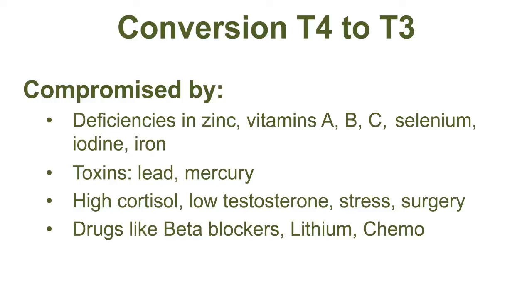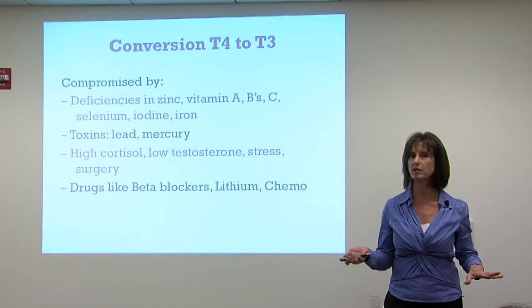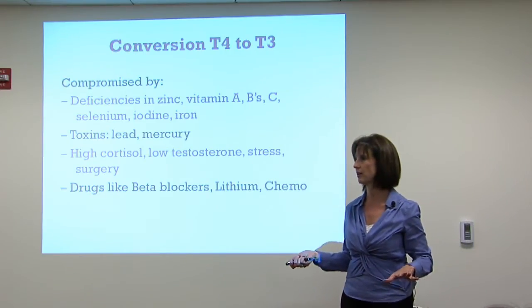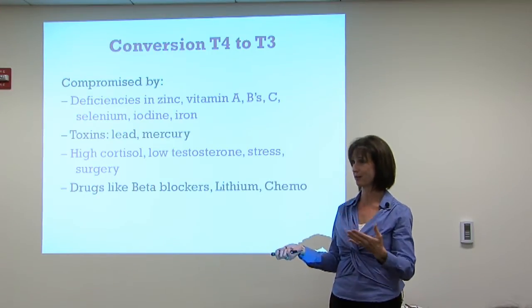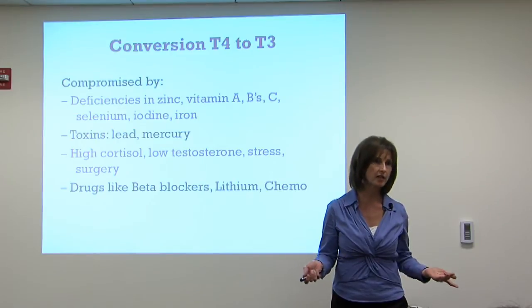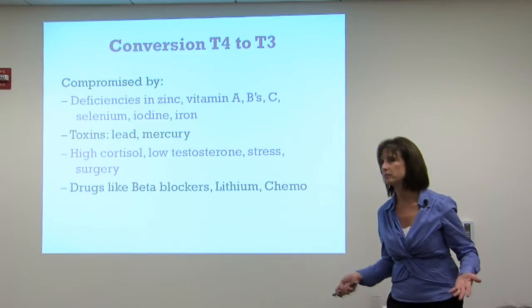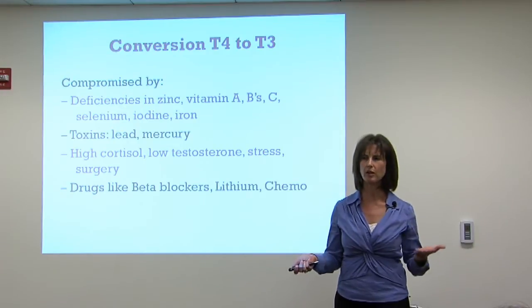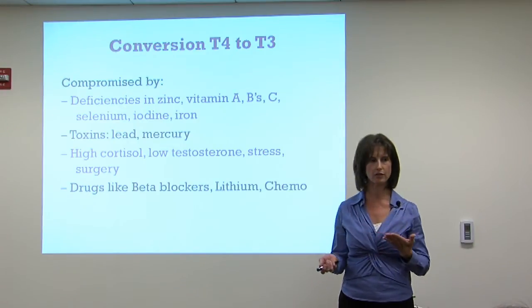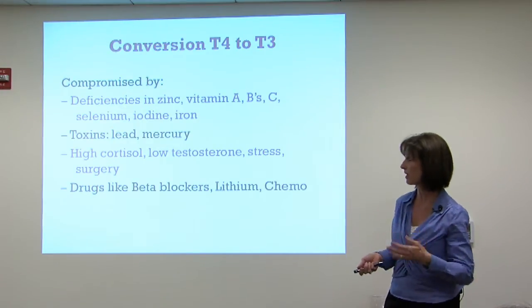There are things that prevent the conversion of T4 to T3. Deficiencies in zinc, vitamins, selenium, and iodine can do this. We don't see much iodine deficiency today — there are areas with goiter belts where people have huge thyroids and low iodine, but our salt is iodized and we get iodine from sources like Japanese food. So a full iodine deficiency is rare, but possible.